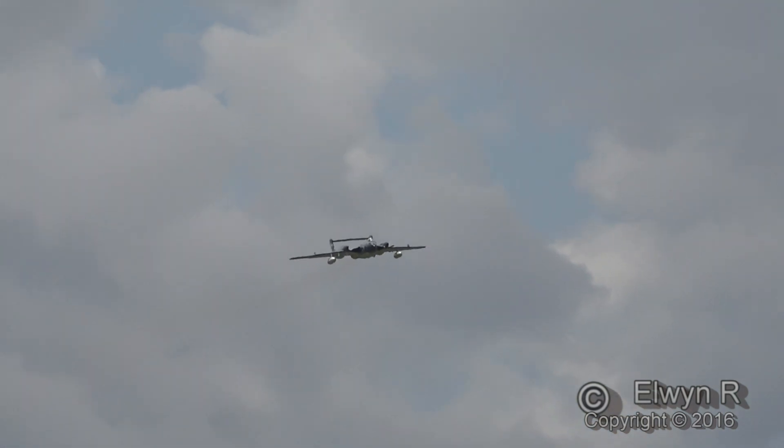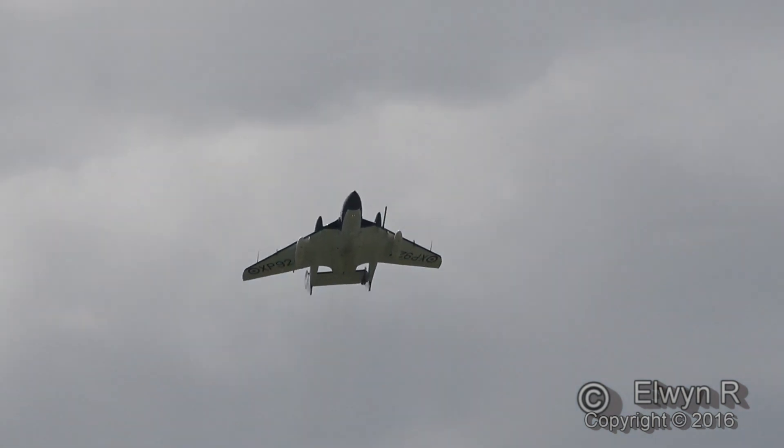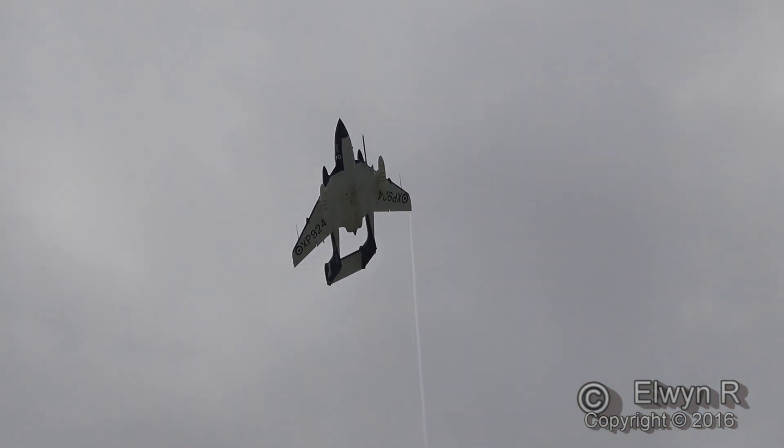Now Simon's just bringing her in from the crowd centre, approaching us and pulling up to show off that beautiful plan form.